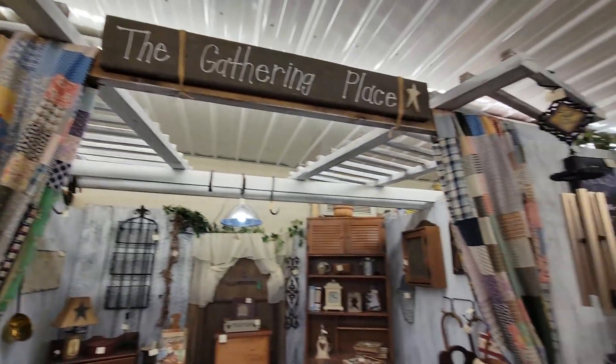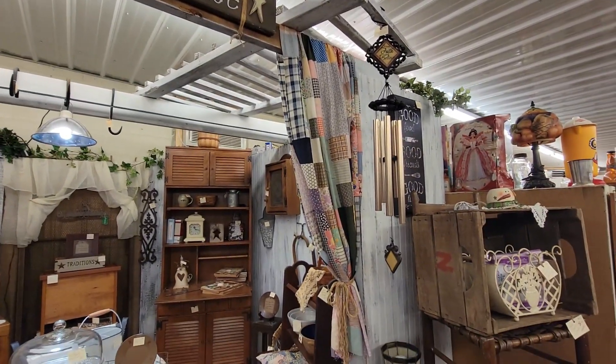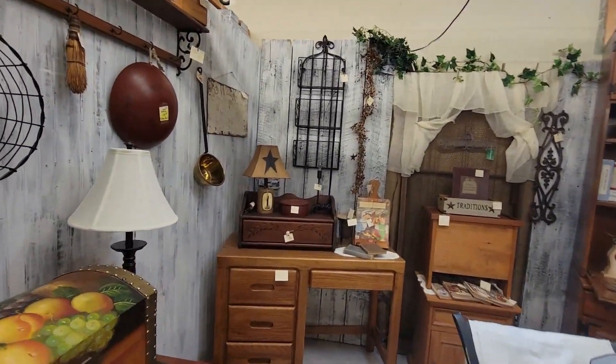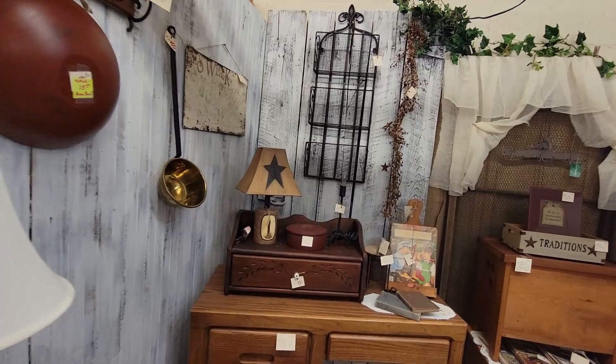This is always a cute booth here. Look, they've got these quilt pieces — make it like a little curtain. I think that's really cute. Let's see what we can find in here today.